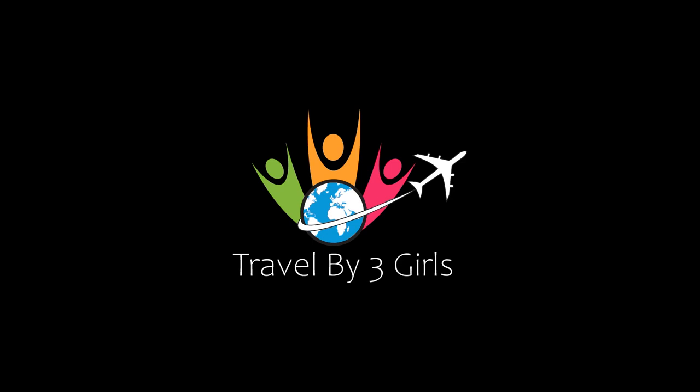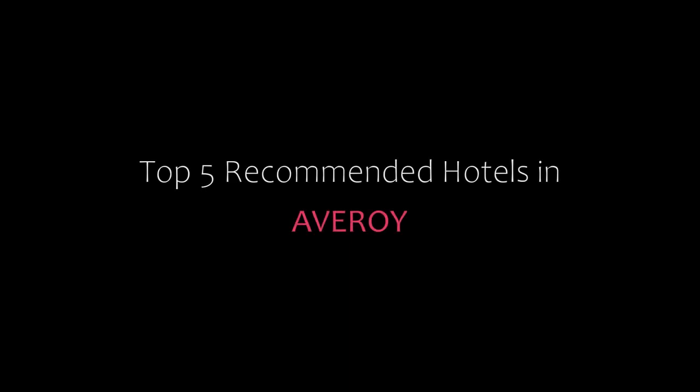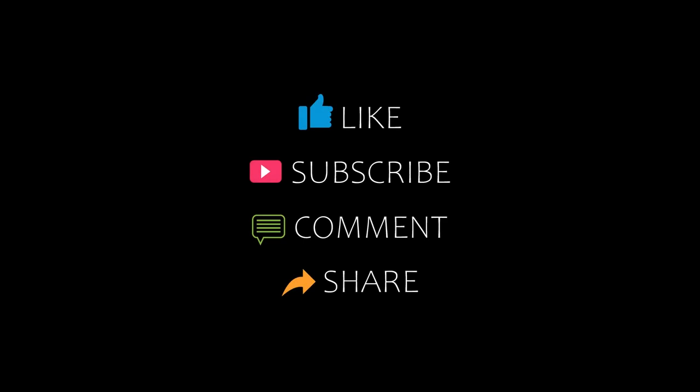Hello friends, welcome back to our YouTube channel. You are watching a new video of top recommended tutorials. Please subscribe to my channel and don't forget to like, share and comment. Let's start the video.